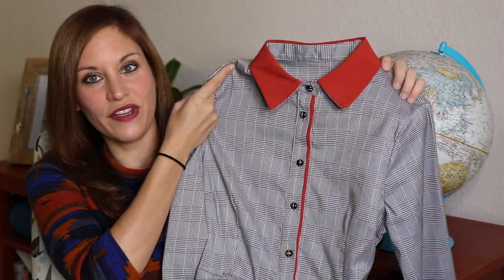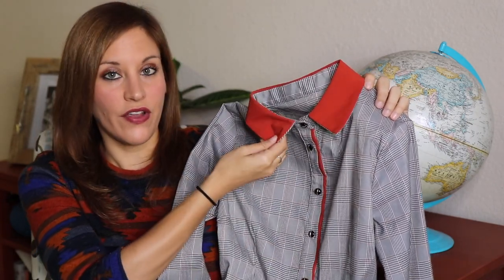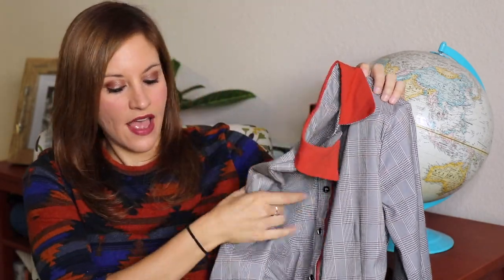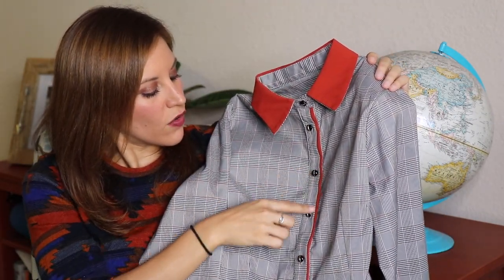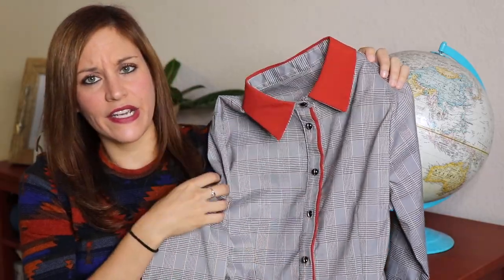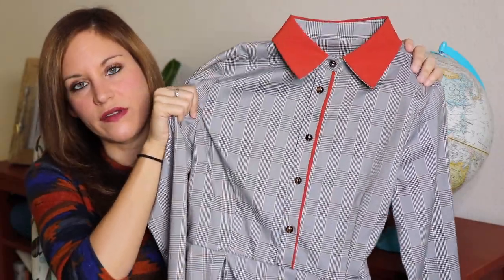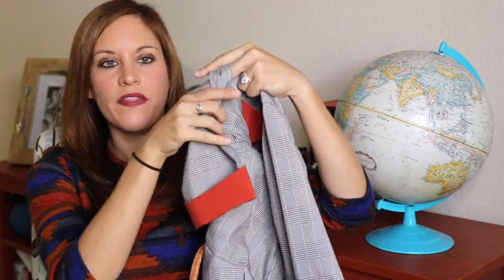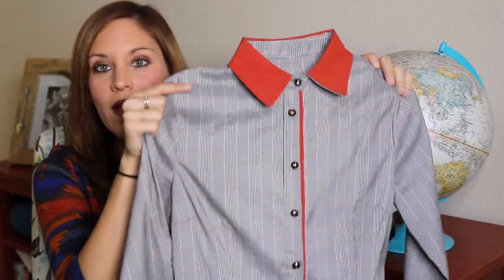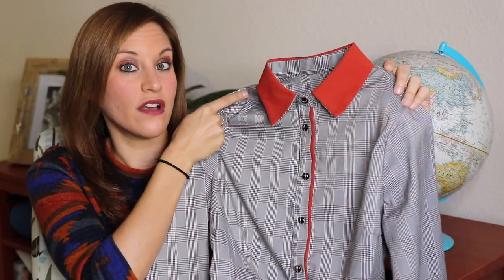The next dress I got from the same location is a really cute gray and orange pattern with orange piping, a very orange collar, and orange cuffs. It goes down past my knees and has really cute black and gold designed buttons. It came with a kind of roped belt that works well with it, but you can switch it out for whatever belt you want. It was a different style — I don't come across many dresses like this — so I was excited.